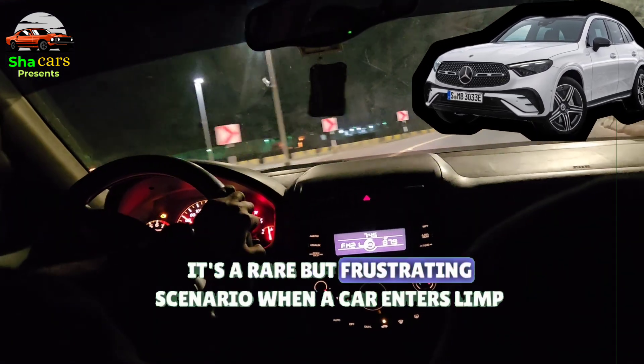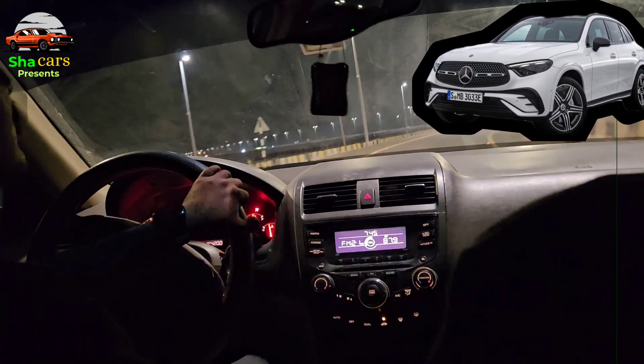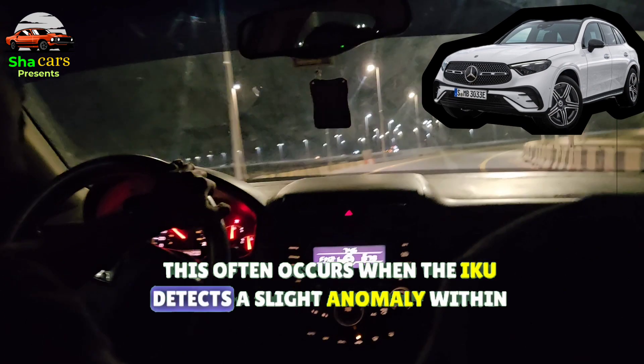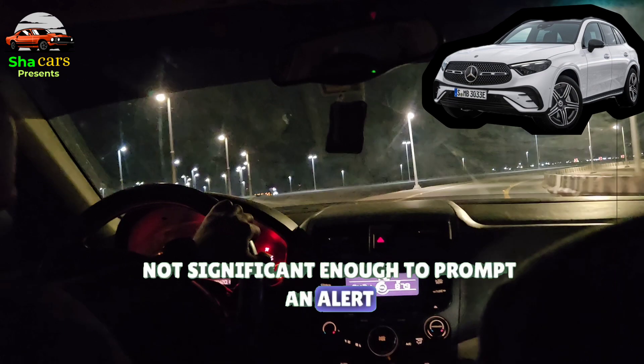It's a rare but frustrating scenario when a car enters limp mode without triggering any warning lights or fault codes. This often occurs when the ECU detects a slight anomaly within the electronics, not significant enough to prompt an alert.